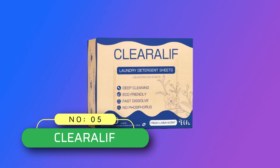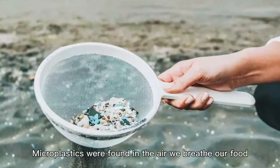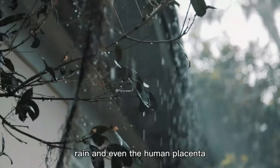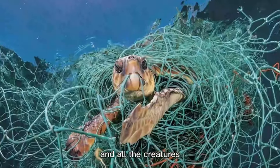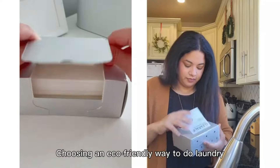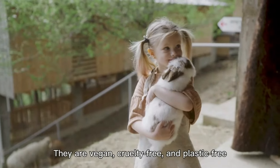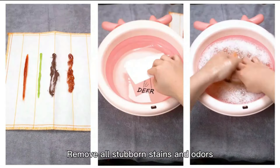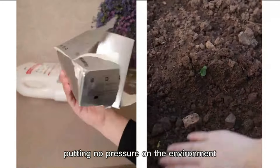Number 5: Clearilif Laundry Detergent Sheets, made in USA. These sheets consist of surfactants and enzymes that help remove various stains like oil, red wine, blood, and coffee from your clothes. Gentle for sensitive skin, Clearilif contains no irritating ingredients that cause skin issues. It not only gets rid of stains with incredible cleaning power but, more importantly, protects your delicate skin.